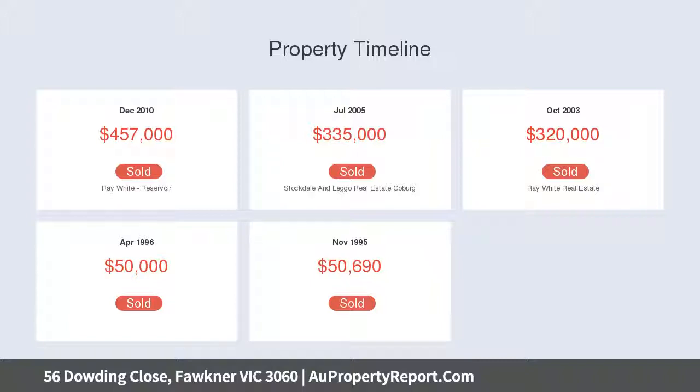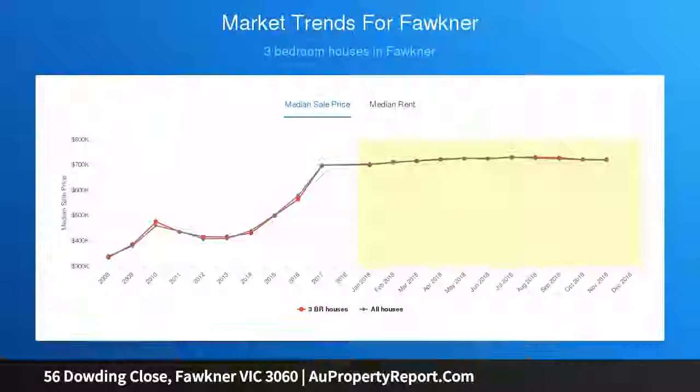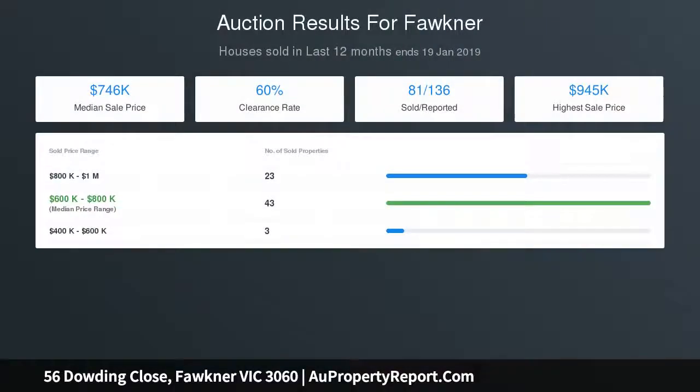The low maintenance gardens are lush, and the rear garden is private and secure, providing a practical option for all year-round enjoyment for the kids or entertaining. Situated in the Summerbank Estate, the home is perfectly positioned with easy access to Garry Train Station, Moomba Park Primary, Bonnick Street shopping precinct, and the Faulkner Leisure Center.